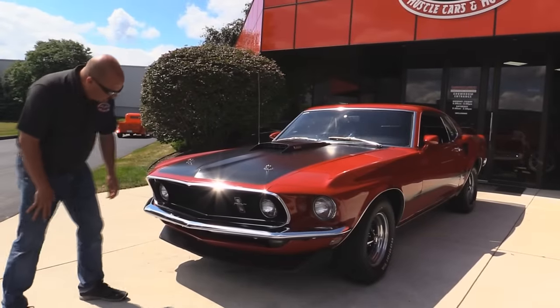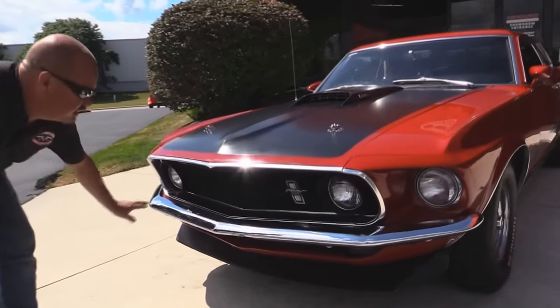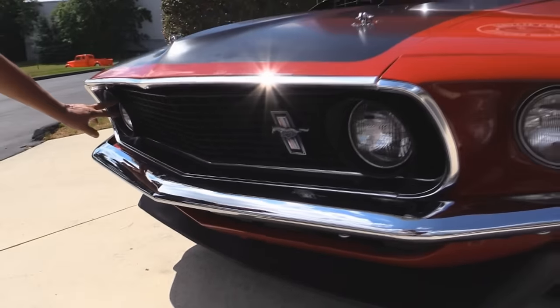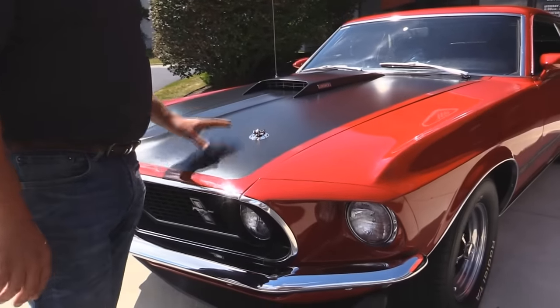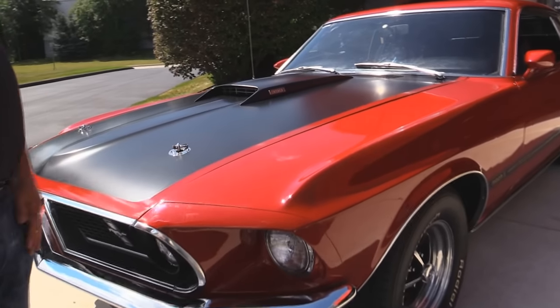Come on up here and take a look. Look at this absolutely beautiful grille in this baby. The chrome on the front bumper is shining great. I love the inboard headlights here. The emblems look good. We've got our hood pins. We've got the hood blacked out. The paintwork on the car is beautiful. Love the hood scoop.